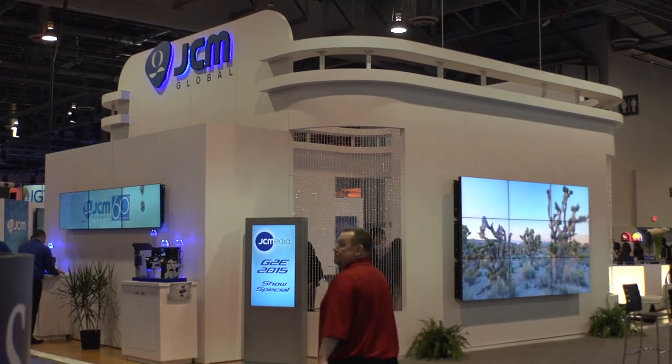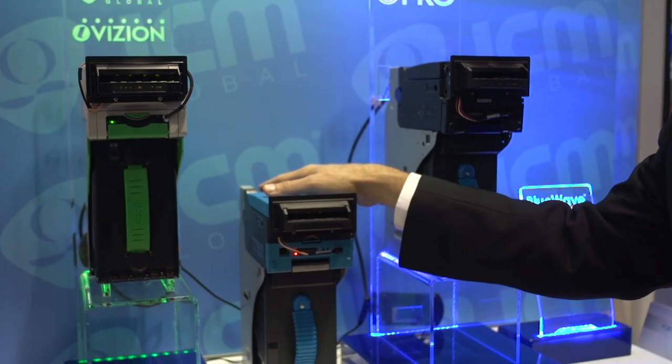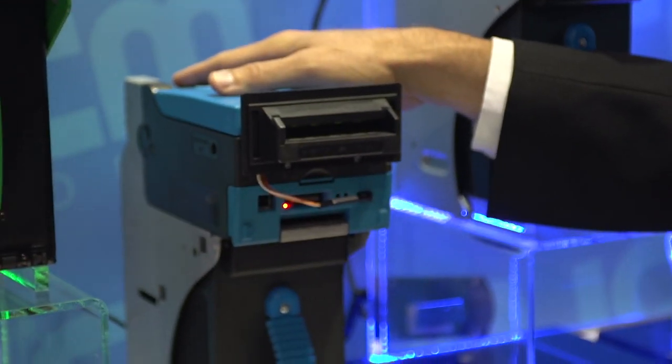The great thing about JCM Global is we're basically the first line of defense for the casinos for counterfeiting — to protect the casino from counterfeiting. Humans are the weak point in any equation. Humans are the point where you have theft, mistakes, errors, omissions, all kinds of different scenarios.